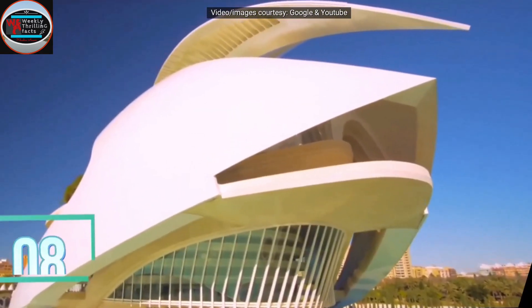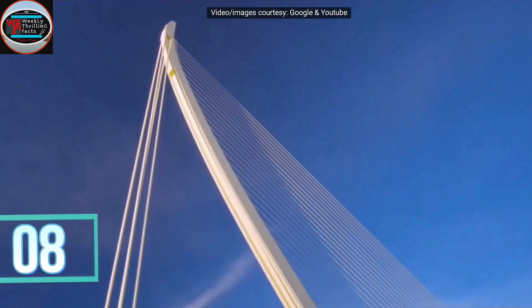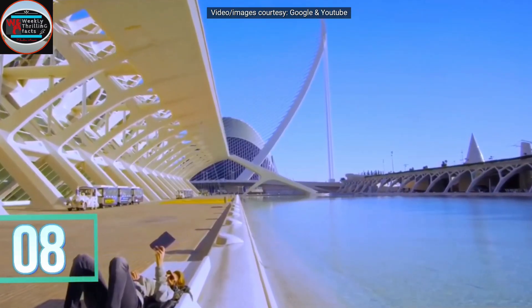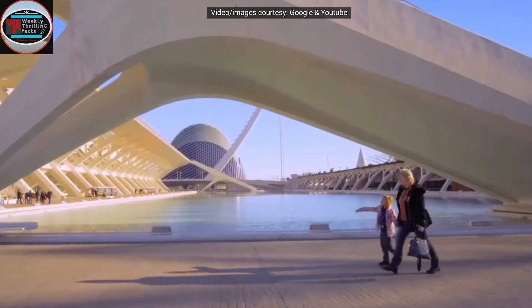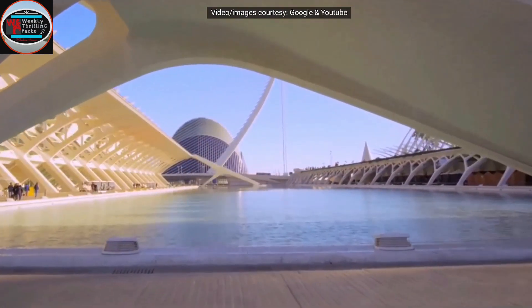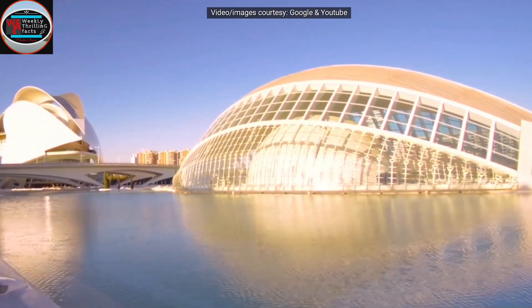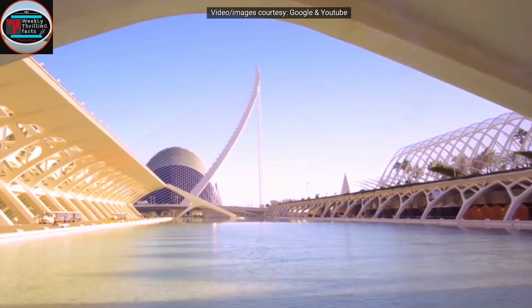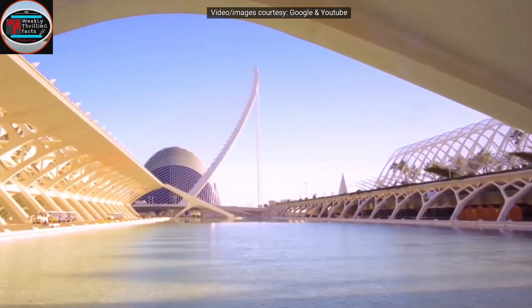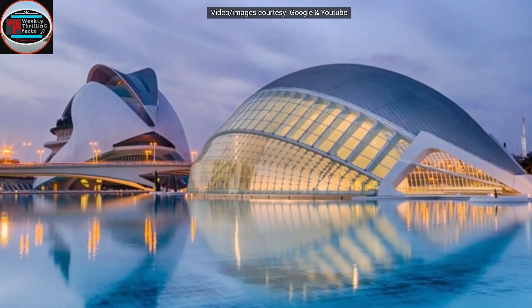Number 8 on our list is the City of Arts and Science in Valencia, Spain. This unique building is the representation of modern architecture and is situated in the center of water. This building is so futuristic that it doesn't seem to be of this era. Designed by Santiago Calatrava, this project has 5 buildings: a Plaza, IMAX theatre, Science Museum, Park, and Oceanographic Park. You will definitely enjoy visiting this place.